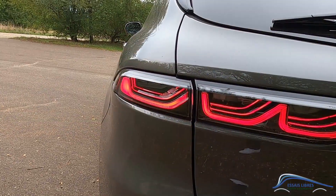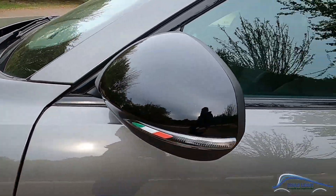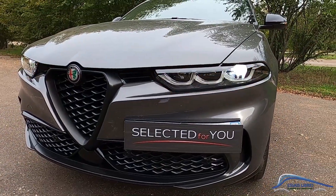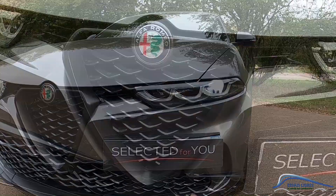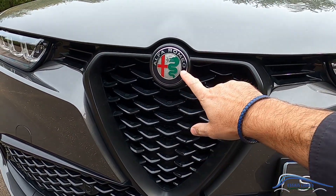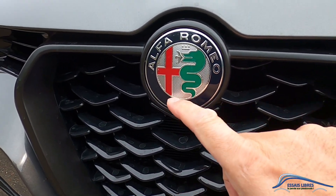Vous pouvez d'ailleurs retrouver la vidéo sur ce modèle exceptionnel SZ-RZ, je vous mets le lien dans la description. En termes de clignotants, c'est une simple LED qui clignote, pas de défilant, il y en a un dans le rétroviseur aussi. À l'avant, le clignotant défile sur les trois feux de jour — ça, c'est pas mal. La fameuse calandre Alfa Romeo avec un logo assez sympathique et texturé, c'est pas mal fait.